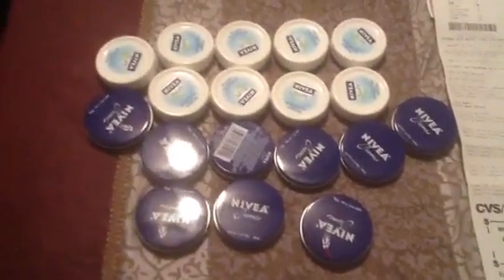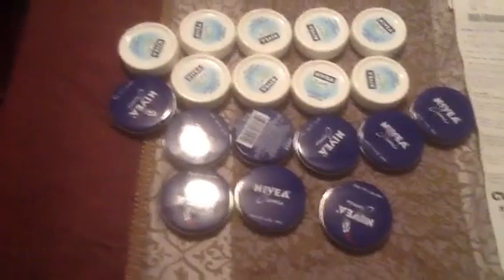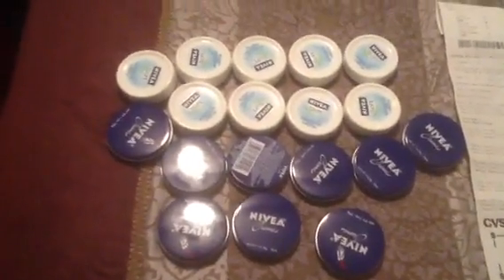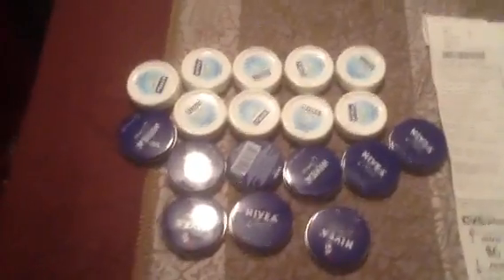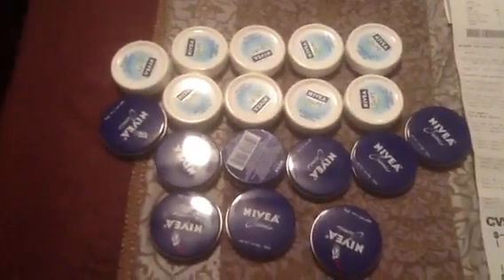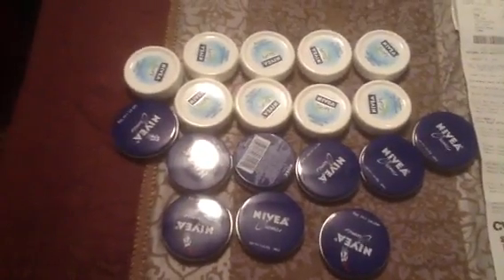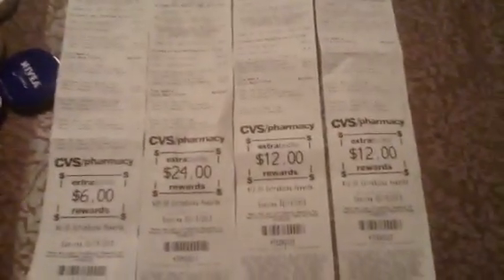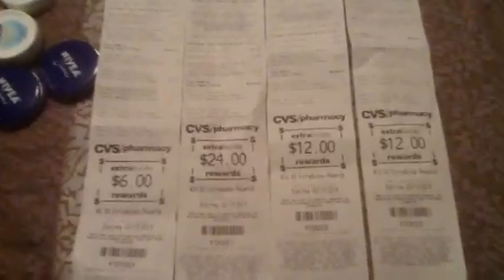I had to travel to five different stores to find these little creams at 99 cents. The last two stores I hit the jackpot. So if you have a CVS close by or you want to travel, get in on this deal — you buy two, you get back a six dollar ECB. Buy 12, you'll get back 36. I broke it up according to how many the store had and used separate cards, so I got back 54 dollars. Thank you guys for watching, please comment, rate, and subscribe. Have a wonderful day!